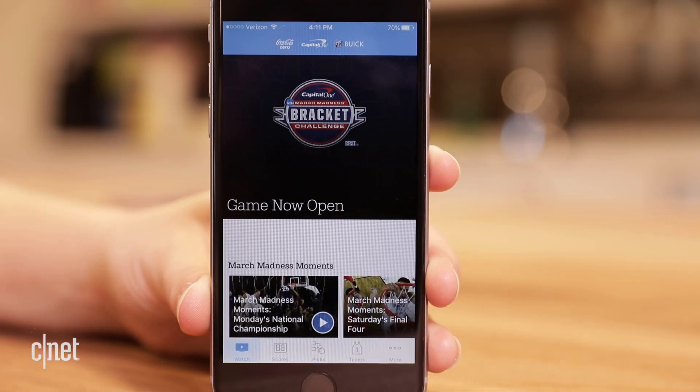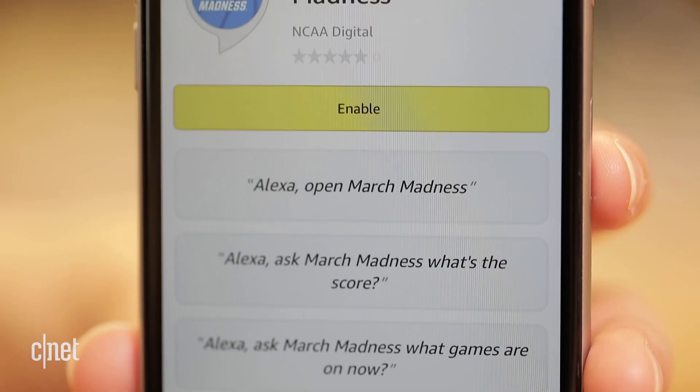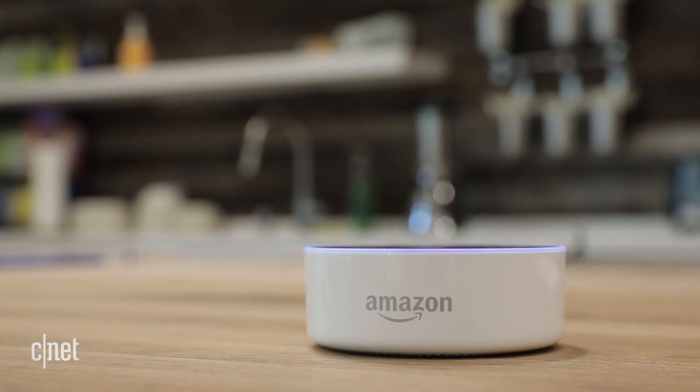The official NCAA March Madness live app also helps you keep track of your favorite teams with real-time notifications. For the first time you'll also be able to add an Amazon Alexa skill to ask your Echo device questions about the tournament. Alexa, ask March Madness what's the score?